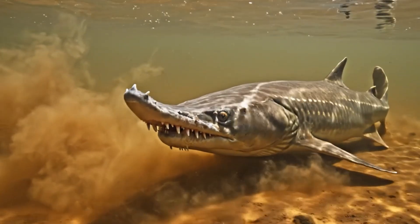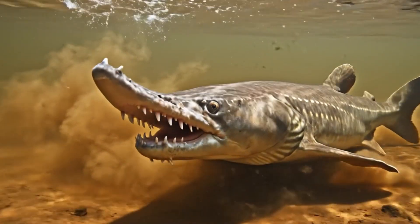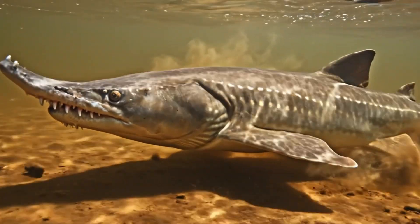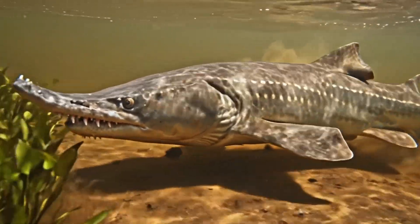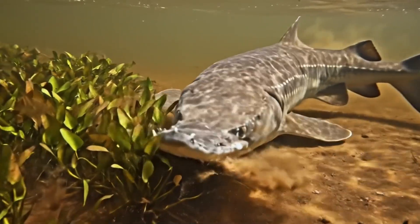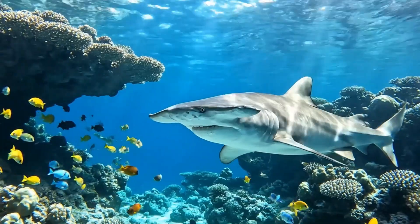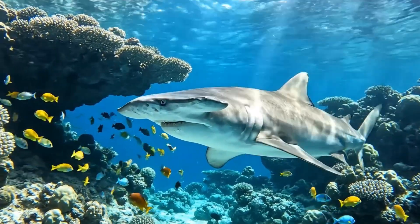Here's a sawfish. It uses its saw-nose to hunt in muddy river mouths of Australia. This is a hammerhead shark.